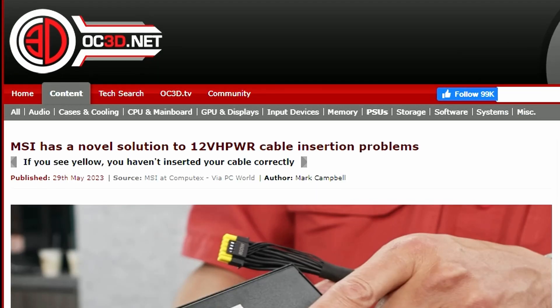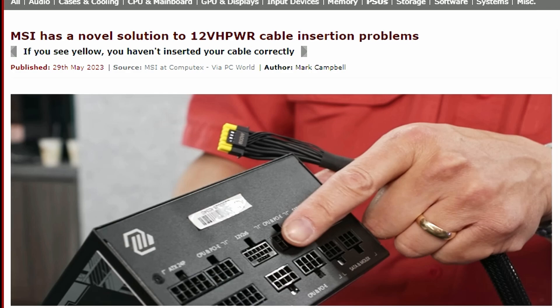Overclock3D reported that MSI has a novel solution to the 12VHPWR cable insertion problem. Back in 2022, RTX 4090 users faced burnout issues with their 12VHPWR cables, caused by improper insertion. MSI's solution is a defense mechanism: the connector is marked with yellow color, and if those yellow connectors are still visible after insertion, the cable is not properly seated.